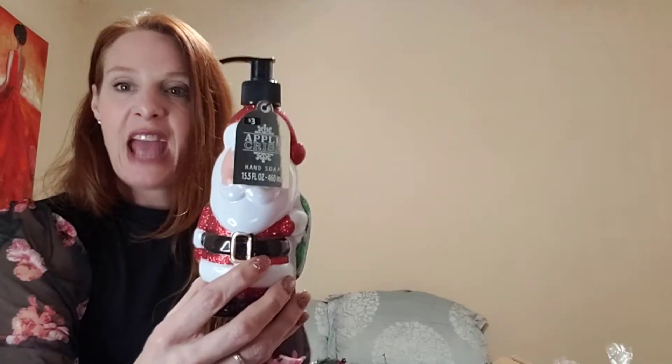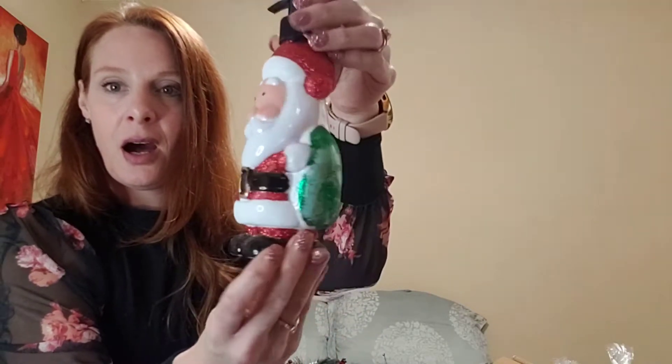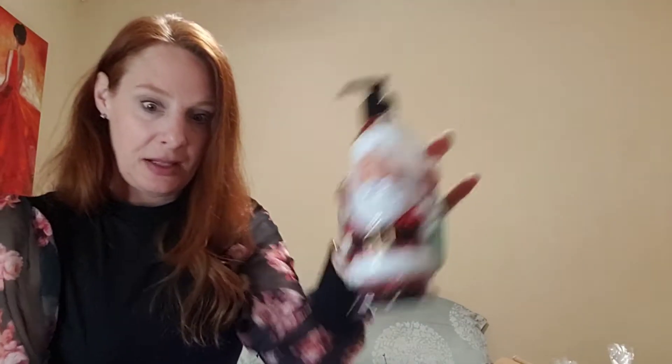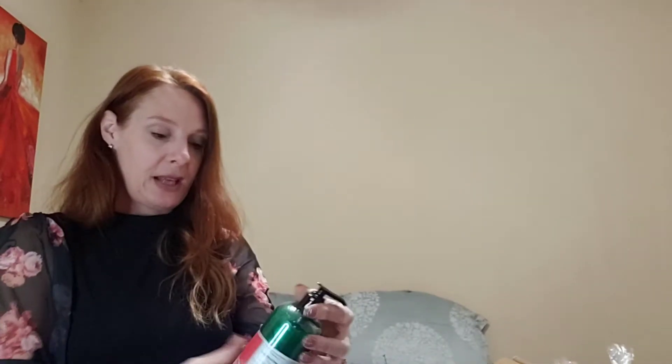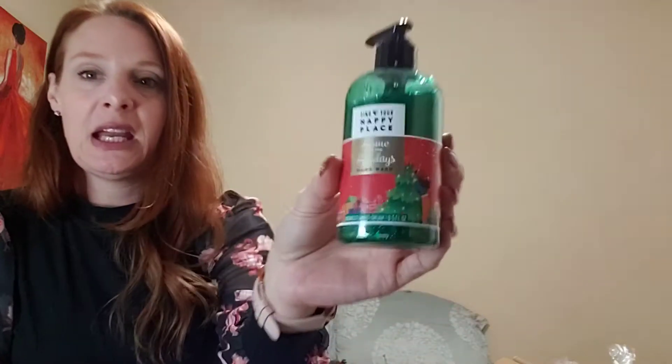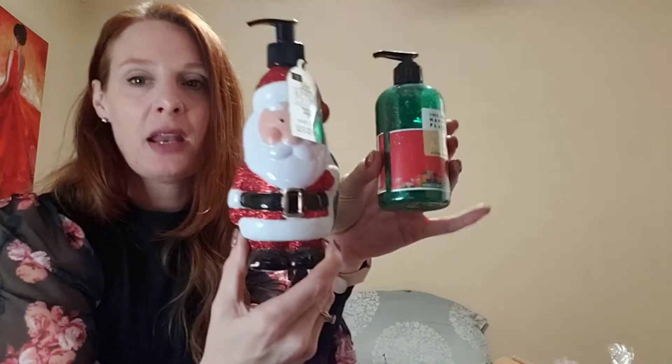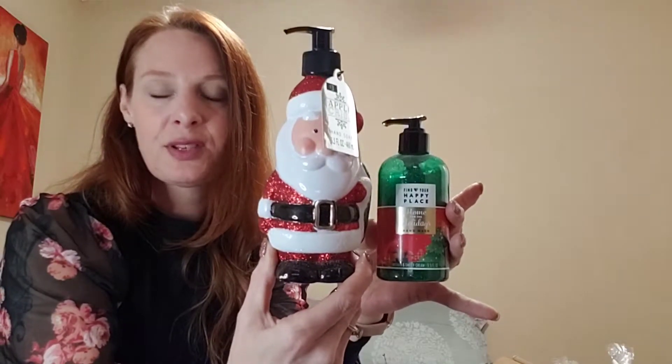Look at this big guy — he's full of glitter and was 62 cents. This is apple crisp hand soap, originally three dollars, I got it for 62 cents. Then there's a 'Find Your Happy Place Home for the Holidays' hand wash in nutmeg and sweet cream — it's in a green sparkly bottle. This one was 99 cents for 9.5 fluid ounces, and another was 15.5 fluid ounces. How cute would they be sitting together?